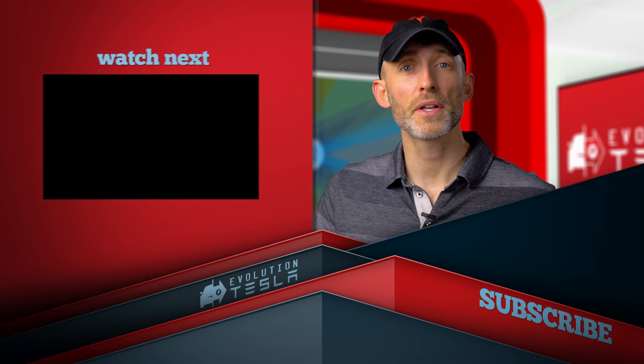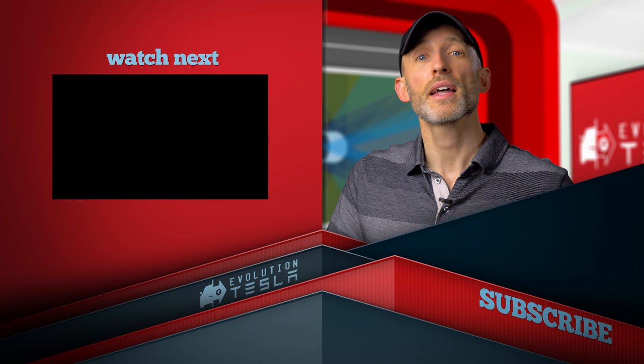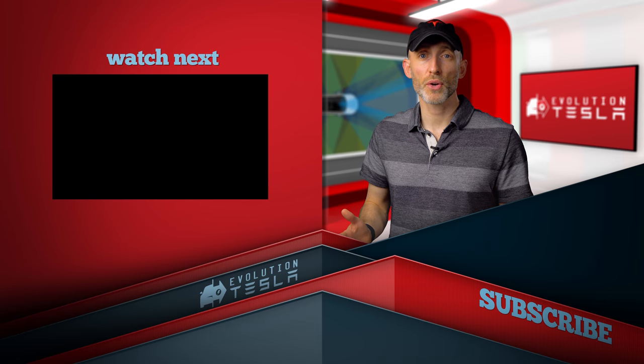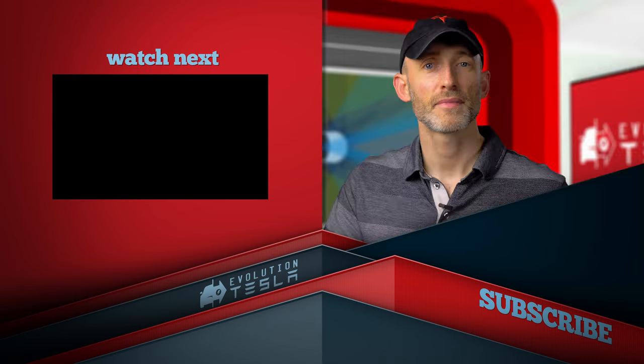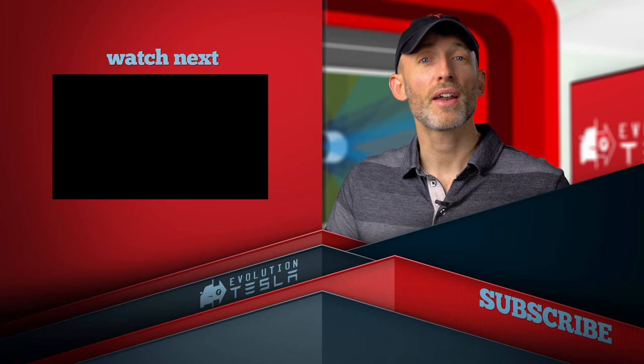If this is your first time here, I hope you'll subscribe to stay up to date on the latest updates and self-driving tech from Tesla. If you have any suggestions on what you'd like to see, or maybe different camera angles, be sure to let me know in the comments below. Have an awesome day and we'll see you next time on Evolution Tesla!